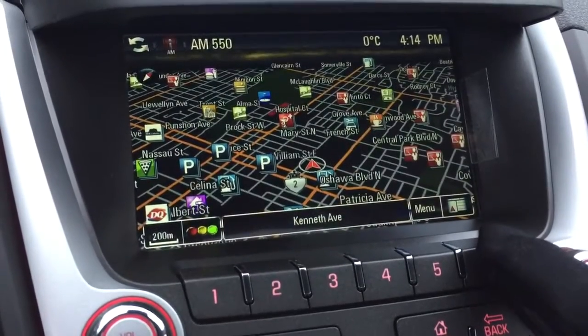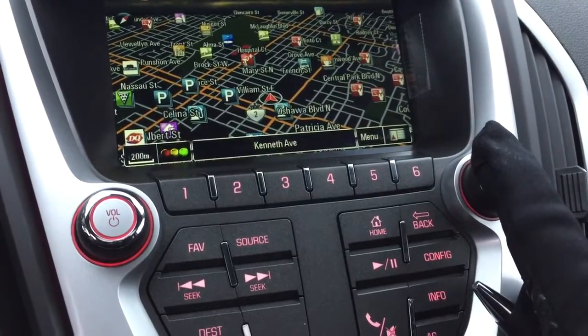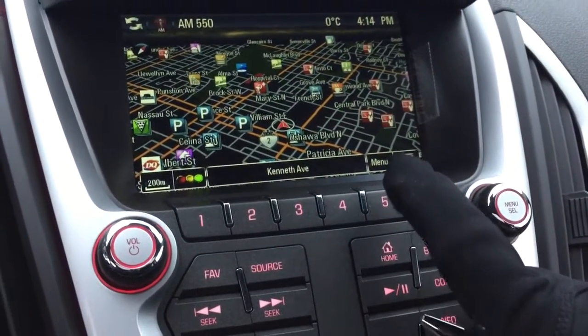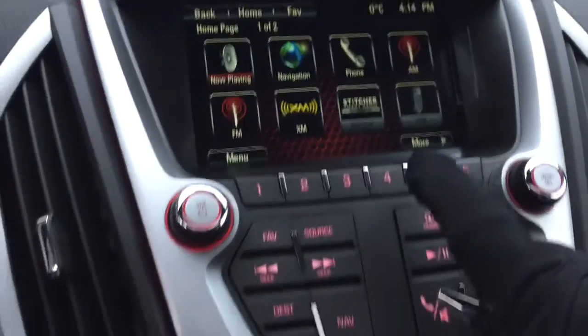And navigation is built right into this one. One press there and that navigation screen comes to life. Set your destination, set your home — everything you want in a GPS right here, built right into this 2017 Terrain.